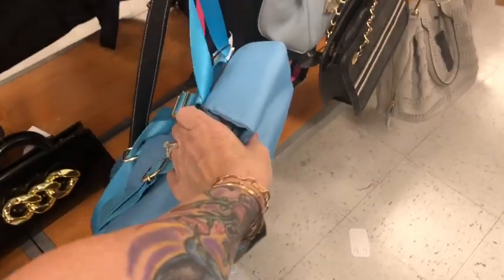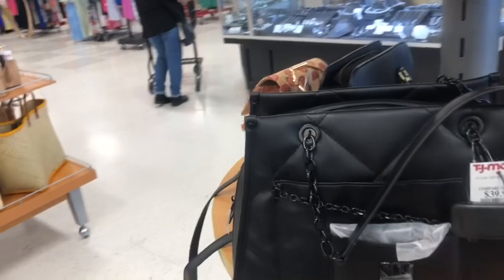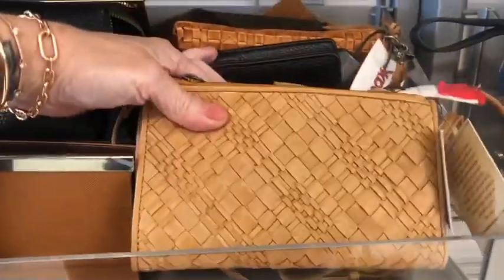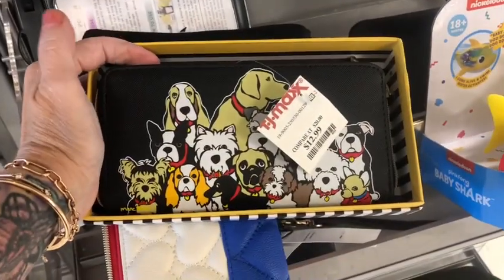A nylon backpack. Okay, so now we'll go over and check out some Steve Madden bags for $39.99. And then we're going to walk over to the wallets and see if there's anything amazing over here.